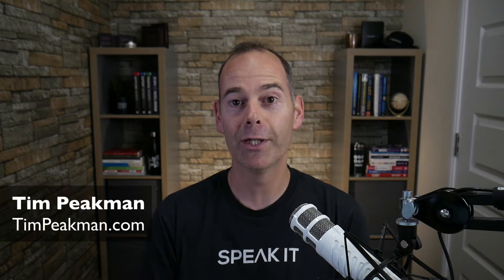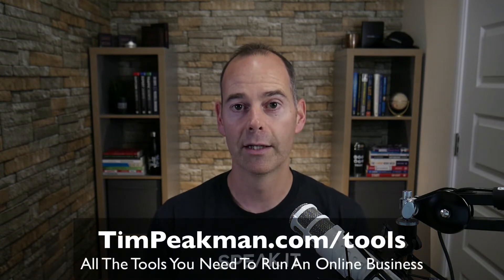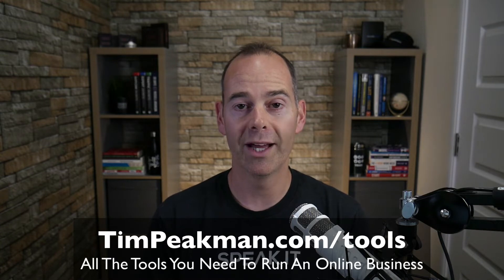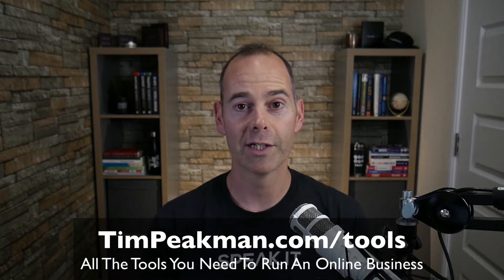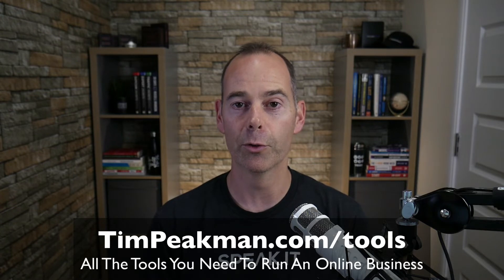Hi, Tim here. I get a lot of questions on which tools you should use to build an online business. I've listed all the tools I use in a simple checklist for you to download for free. Head over to timpeakman.com/tools — it's a simple PDF checklist download so you can see which ones you're using, which ones you're not, and start to grow your business from there.